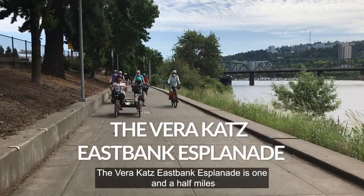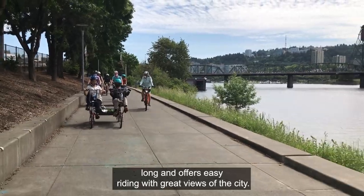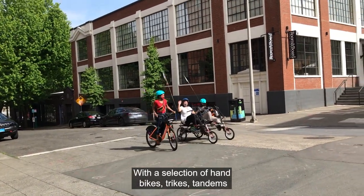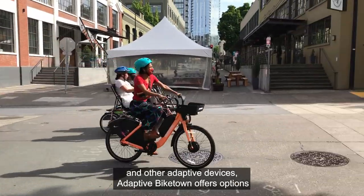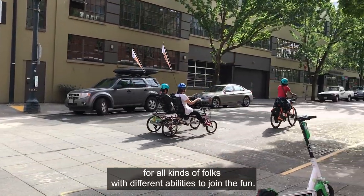The Vera Katz East Bank Esplanade is one and a half miles long and offers easy riding with great views of the city. With the selection of hand bikes, trikes, tandems, and other adaptive devices, Adaptive Biketown offers options for all kinds of folks with different abilities to join the fun.